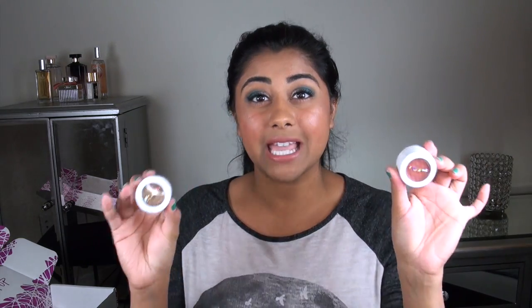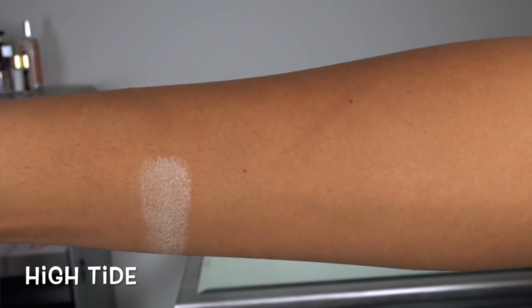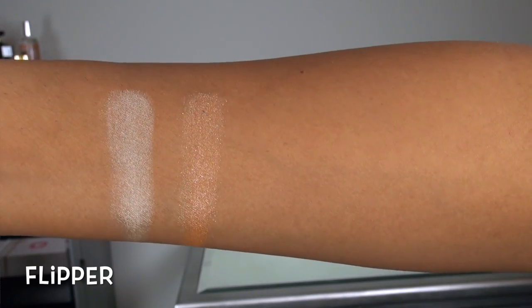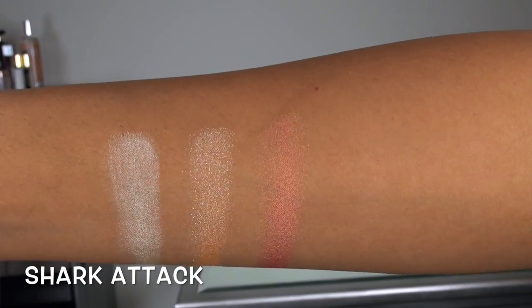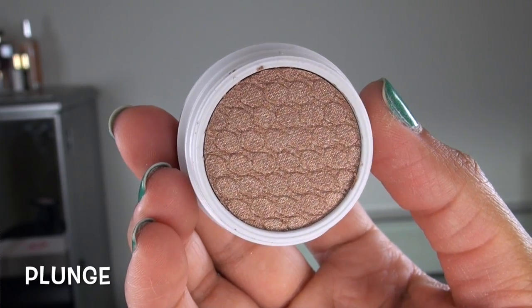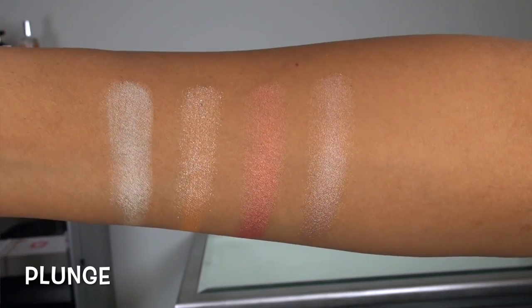Let's jump right into the goodies by reviewing the individual eyeshadows. ColourPop released six brand new shades that you can purchase individually for $5 a piece. The first shadow is called High Tide, and this is a very, very shimmery metallic white pearl color. The next shade is called Flipper, and this is a super sheer peach base with lots and lots of silver glitter chunks — the glitter really pops in this color. The next shade is called Shark Attack, and this is a mid-tone rose gold to peach duochrome with a metallic finish. This is one of my favorite shades — it's such a unique eyeshadow. Next up we have Plunge, and this is a beautiful metallic champagne pink. You could absolutely use this as a facial highlight — it really reminds me of the color of Becca Opal.